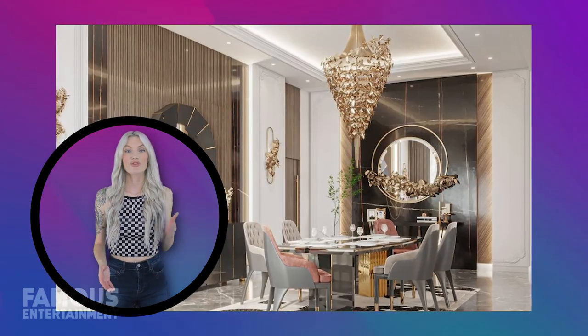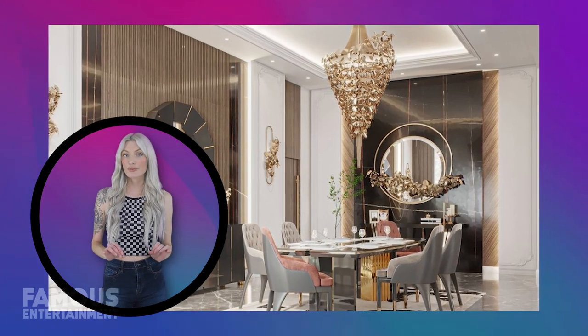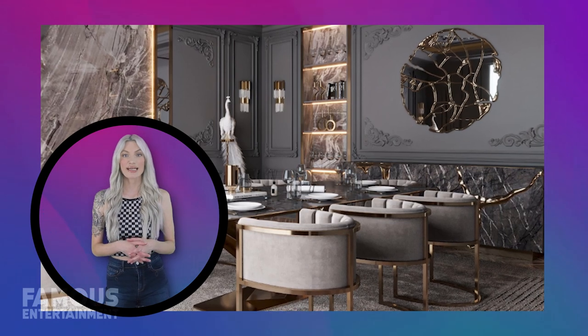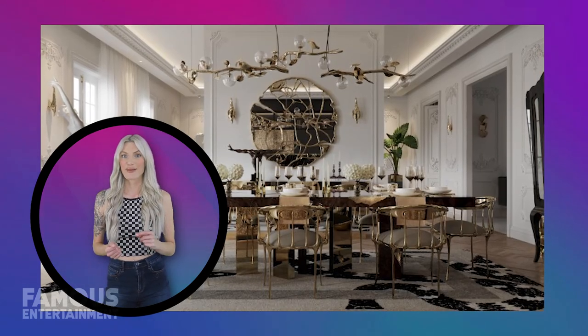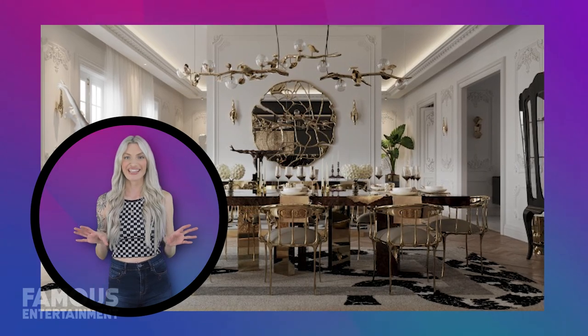In this dining room, from colour schemes to furniture choices, every detail contributes to the room's overall mood. Starting with this stylish sideboard and sparkling mirror set against a feature wall, we see how they add a touch of sophistication and depth to the room. The reflective surface of the mirror amplifies the space, while the sideboard offers both functionality and flair.